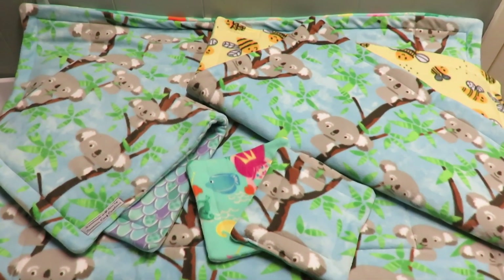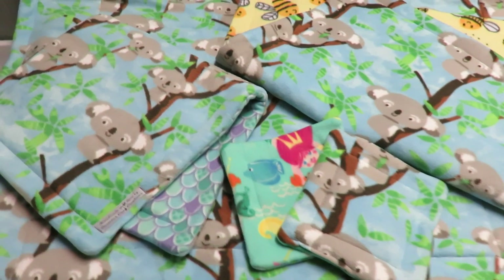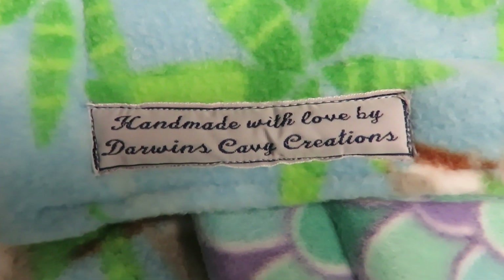Hi guys, SkinnyPigs1 here. Today's video is a haul video of liners that I got from Darwin's Cavie Creations. They are located on Etsy in the United States.